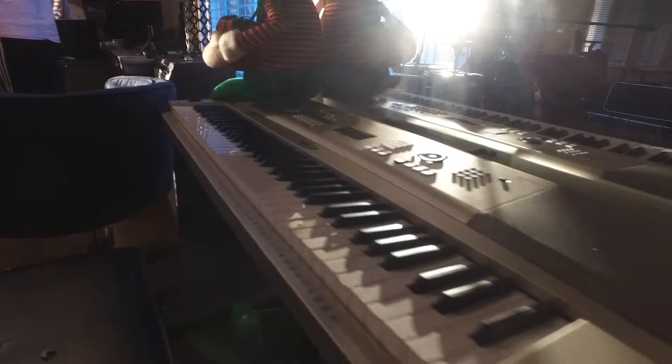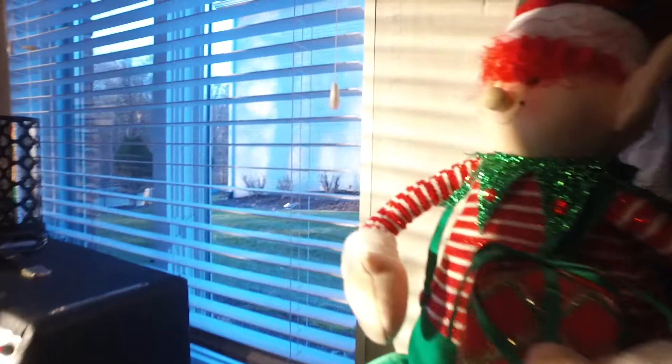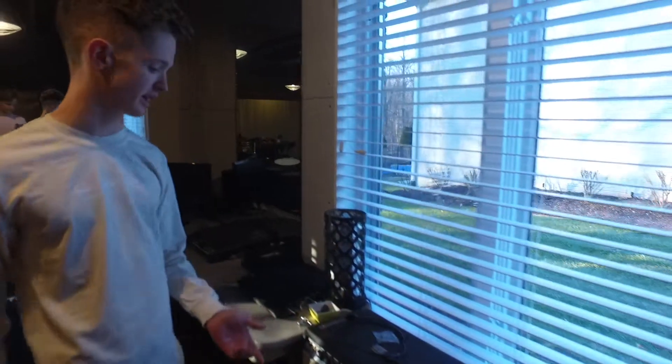Over here we have a keyboard, just a Yamaha. It's not really that interesting but I do some practicing on it. And then here's Elf, he's a very essential part of my video editing. Over here we have my bass amp, which I use for bass parts and it sounds pretty sick.